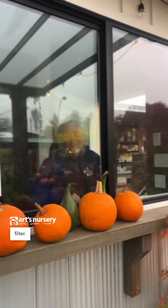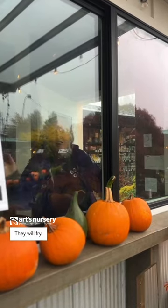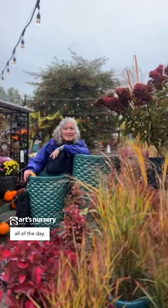If your window is facing south, it is not a filter. Don't put your plants in front of it — they will fry. Part shade are plants that get direct light some of the day, but not all of the day.